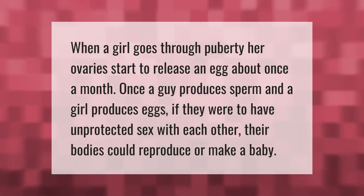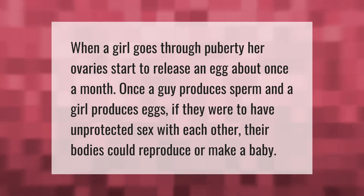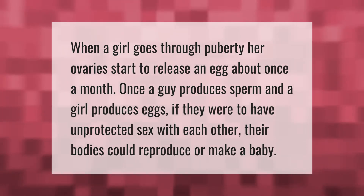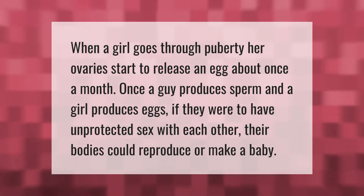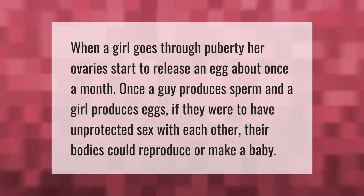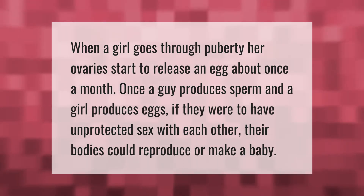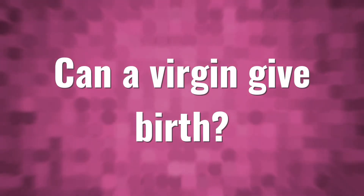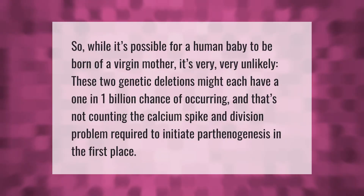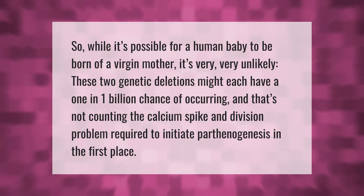When a girl goes through puberty, her ovaries start to release an egg about once a month. Once a guy produces sperm and a girl produces eggs, if they were to have unprotected sex with each other, their bodies could reproduce or make a baby.